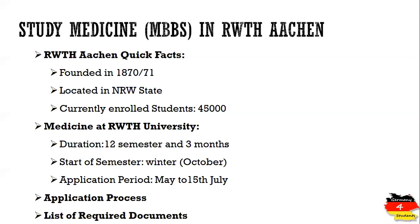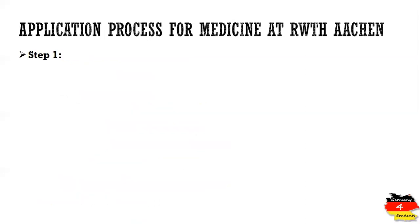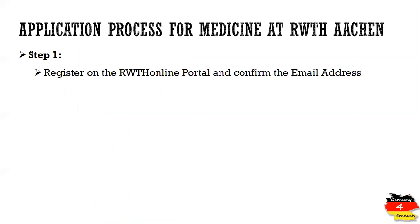Students have to apply directly at the university, and we will see the required documents in the next steps. The application process is only a one-step process. The very first thing you have to do is register on the RWTH online portal.